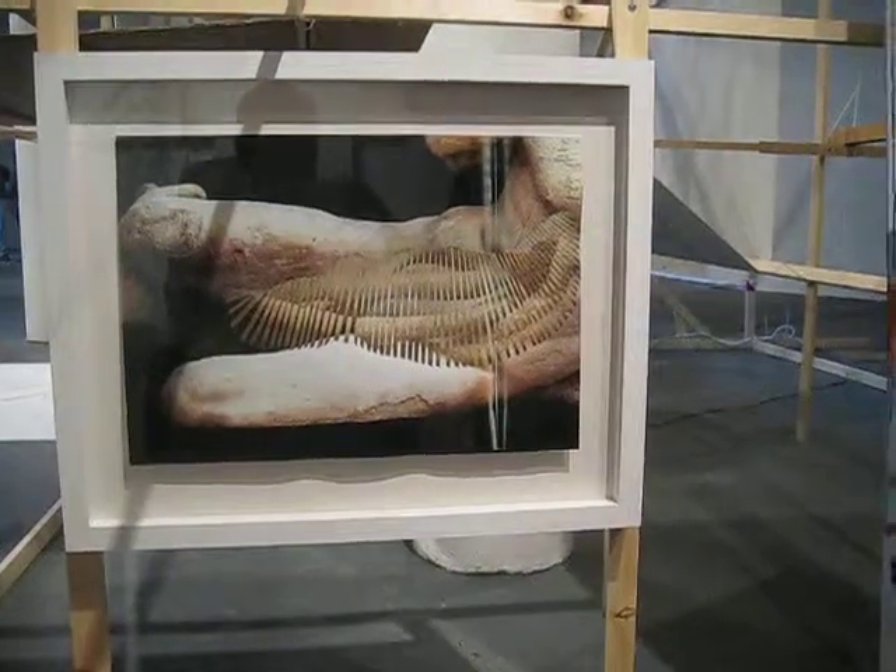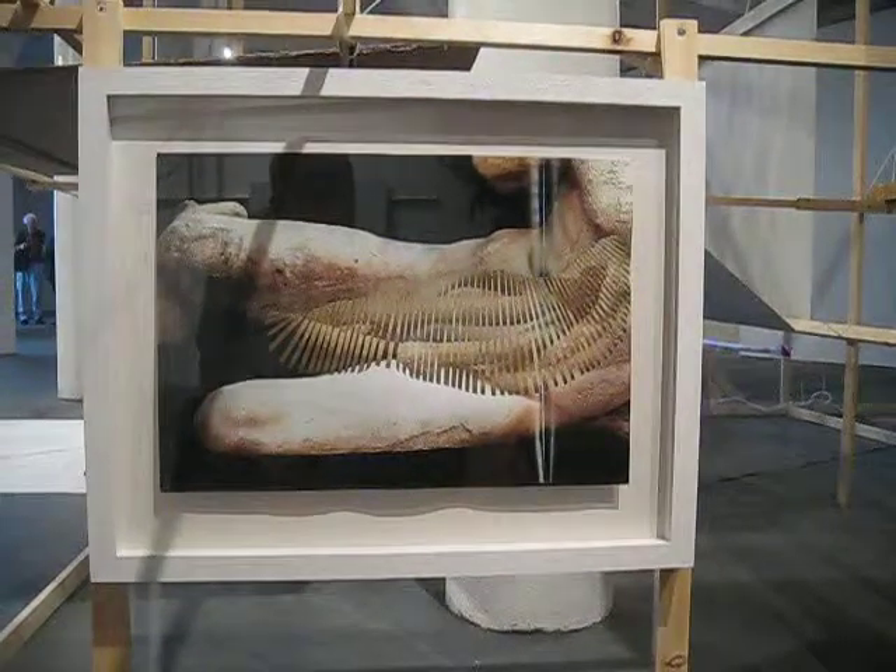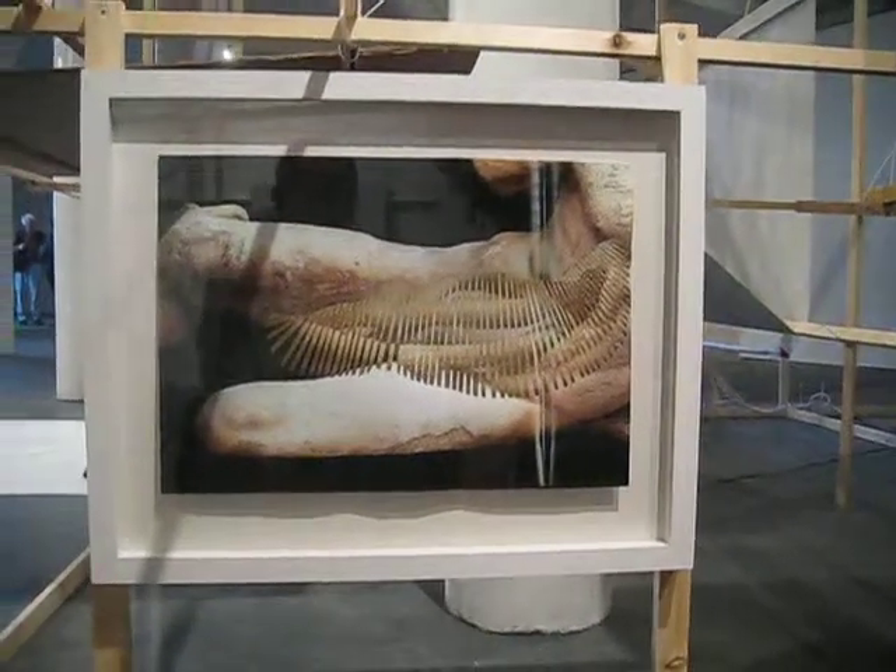When I first showed these to the curators of the project, they assumed that they were photoshopped, which they're not — they're all handmade.